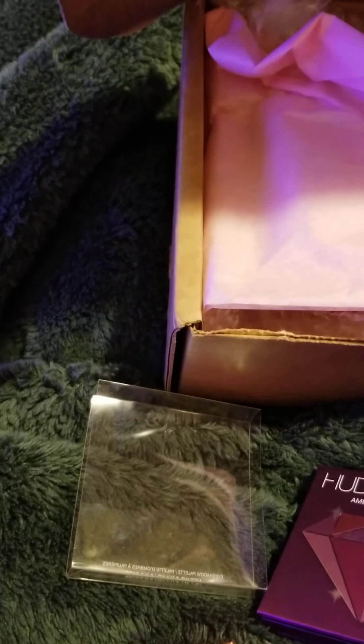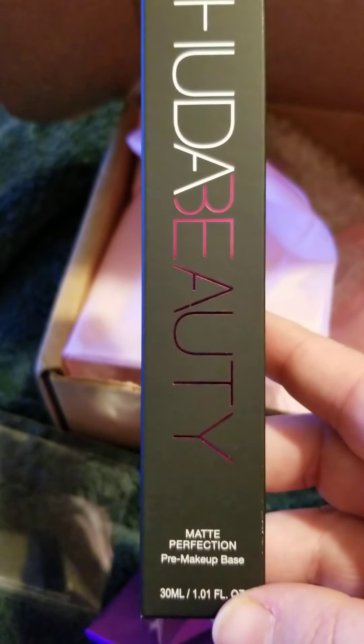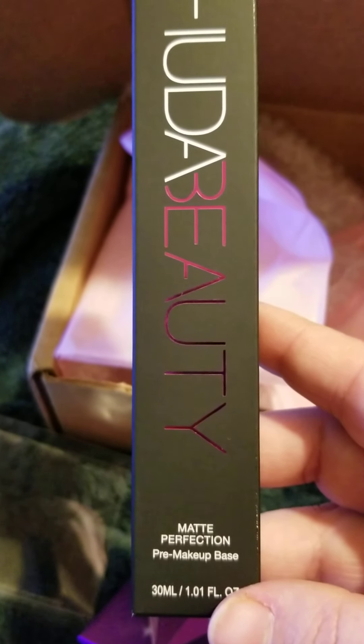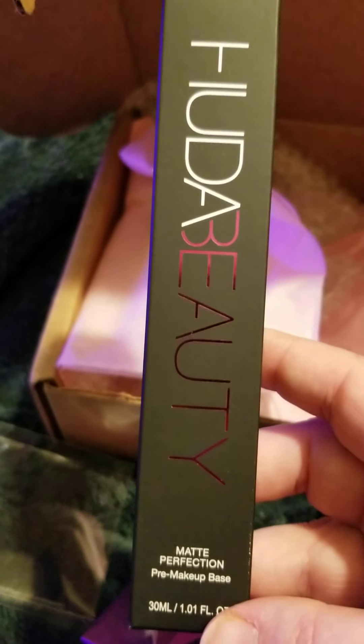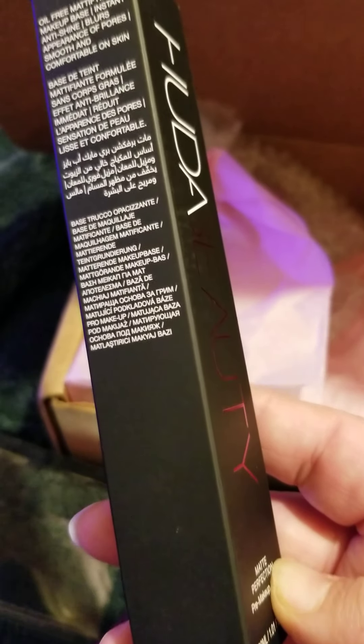Then we got a Huda Beauty Matte Perfection Pre-Base Makeup — it's like a priming oil or priming milk, I'm not sure which one.